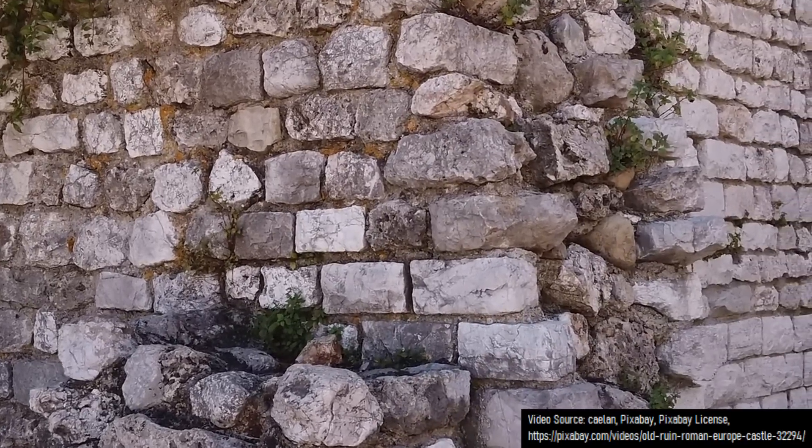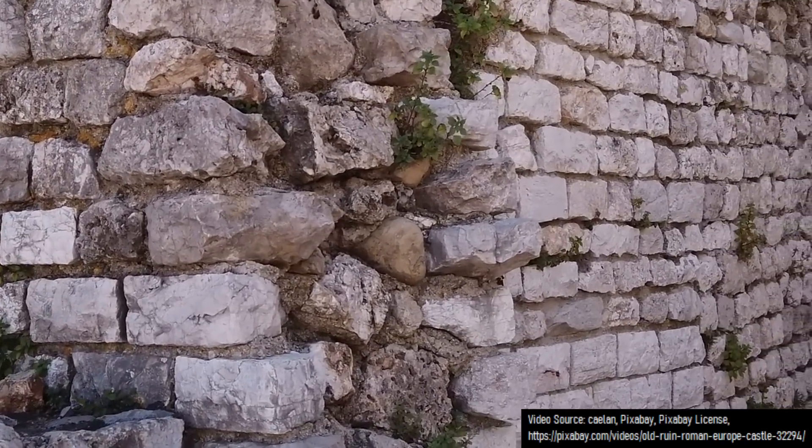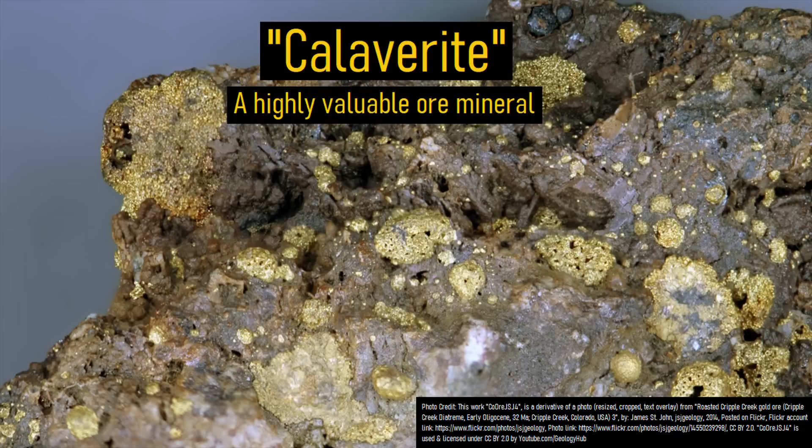Several years after this process had occurred, the mine owners realized that they made a terrible and costly mistake. Despite their brassy color, typical of pyrite, these pieces were not fool's gold — instead this discarded material was rich in a rare telluride mineral known as calaverite.